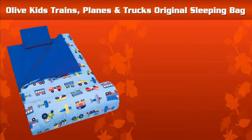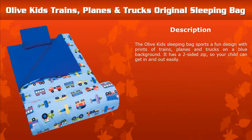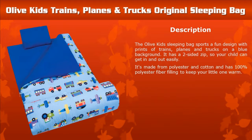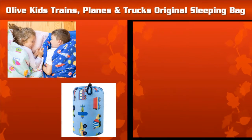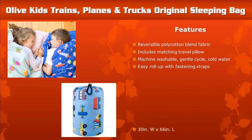Allof Kids Train Sleeping Bag: This sleeping bag features a fun design with prints of trains, planes, and trucks on a blue background. It's made from polyester and cotton and includes a pillow for extra sleeping comfort. Features of the Allof Kids Train Sleeping Bag are shown below.